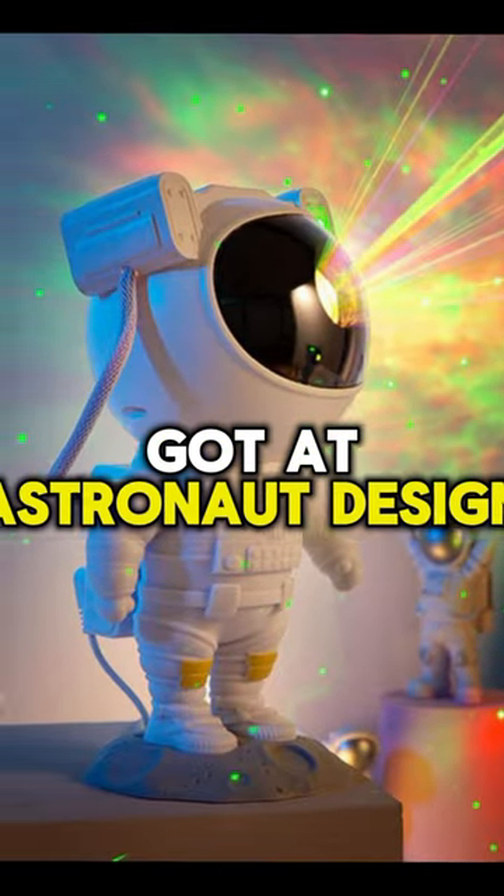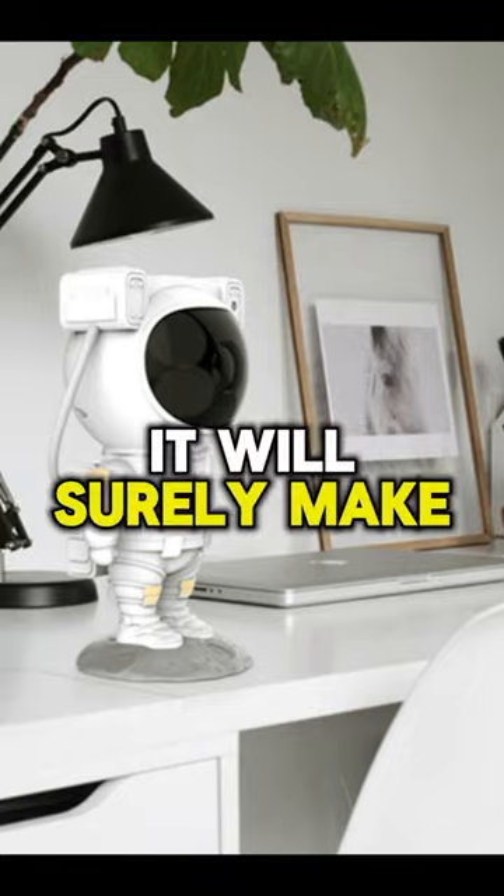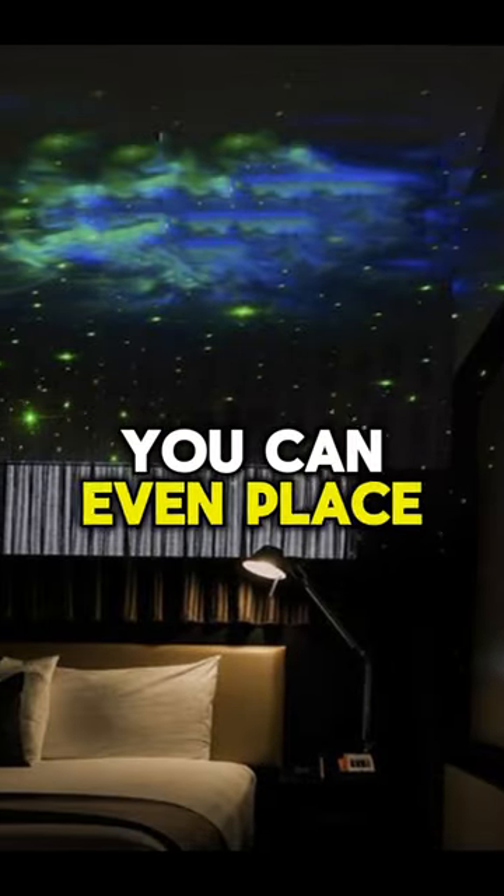At number 2 we got an astronaut-designed galaxy projector. It will surely make your room cooler than ever. You can even place it in your car.